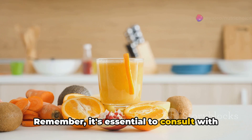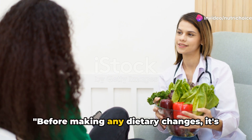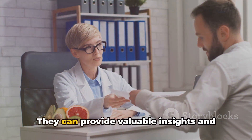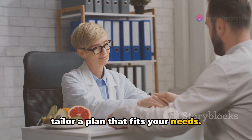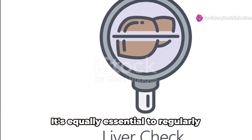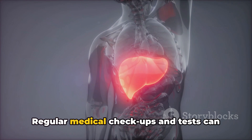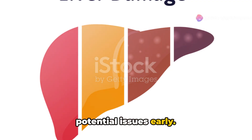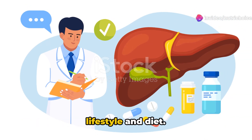Remember, it's essential to consult with healthcare professionals before starting any supplementation regimen. Before making any dietary changes, it's crucial to consult with a healthcare professional — they can provide valuable insights and tailor a plan that fits your needs. It's equally essential to regularly monitor your liver health. Regular medical checkups and tests can help track your progress and catch any potential issues early. By understanding your liver's condition, you can make informed decisions about your lifestyle and diet.